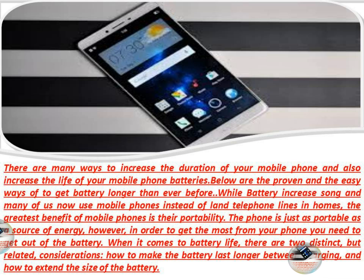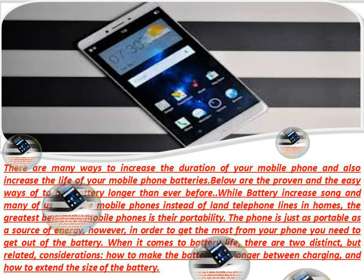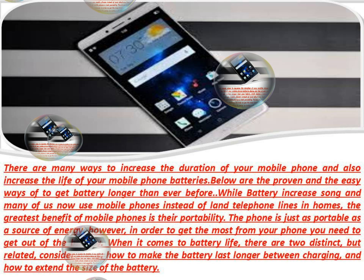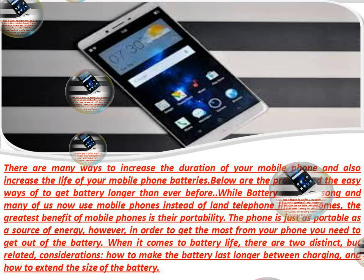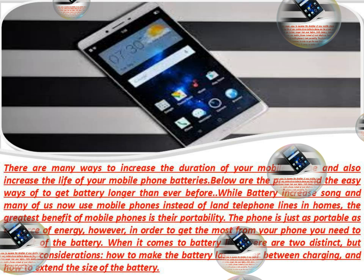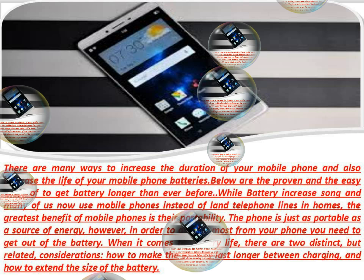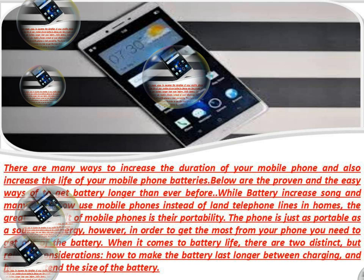How to increase the life of your mobile phone battery. There are many ways to increase the duration of your mobile phone and also increase the life of your mobile phone batteries. Below are the proven and easy ways to get battery life longer than ever before. Many of us now use mobile phones instead of landline telephone lines at home. The greatest benefit of mobile phones is their portability, but in order to get the most from your phone you need to get the most out of the battery.